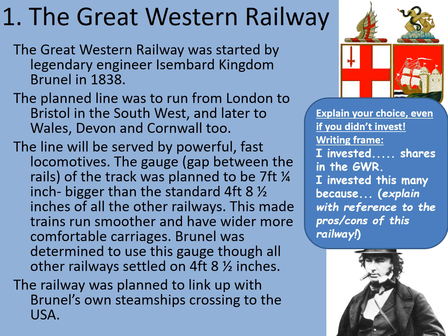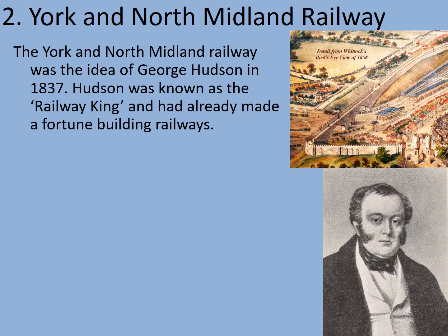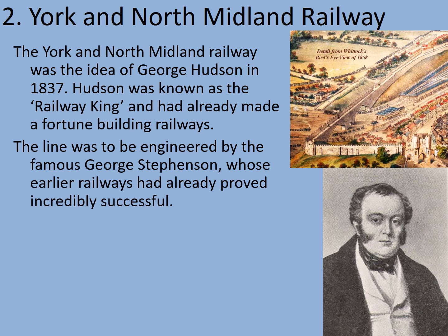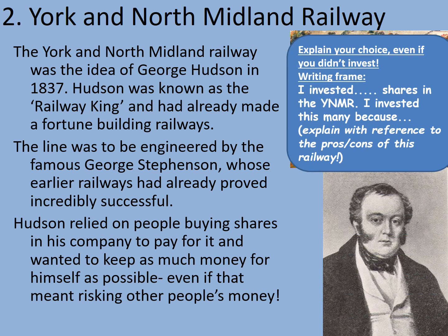Have you chosen how many shares you're going to invest? Make sure you update your total. Company number two: the York and North Midland Railway. The York and North Midland Railway was the idea of George Hudson in 1837. Hudson was known as the Railway King and had already made a fortune building railways. The line was to be engineered by the famous George Stephenson, whose earlier railways had already proved incredibly successful. Hudson relied on people buying shares in his company to pay for it, and he wanted to keep as much money for himself as possible, even if that meant risking other people's money. How many shares are you going to risk on the York and North Midland Railway? Note down the number and the reason why. Pause the video.